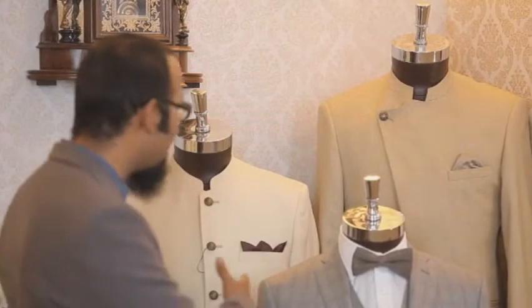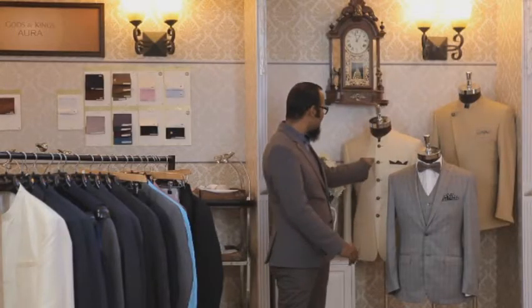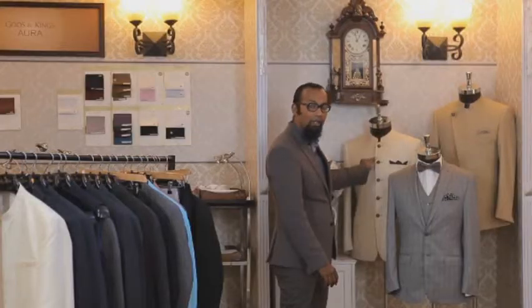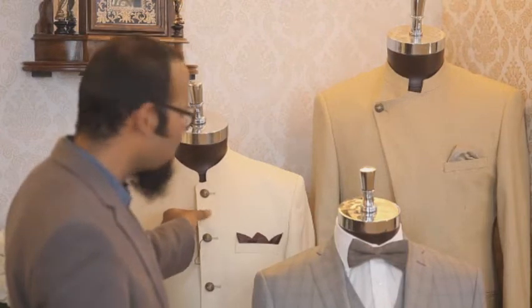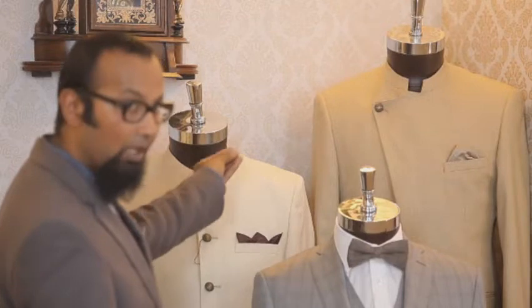Looks that will be complementing the Gods and Kings white and cream range in the suits blazers section would be the ones you see right in front of you. What you see in front of you is a bangala with ornamental buttons, made out of wool, linen and silk, with small jacquard patterns all over it.